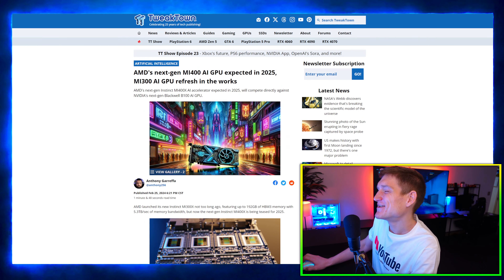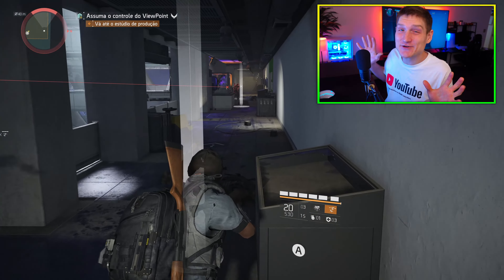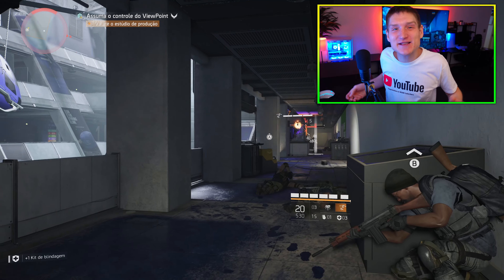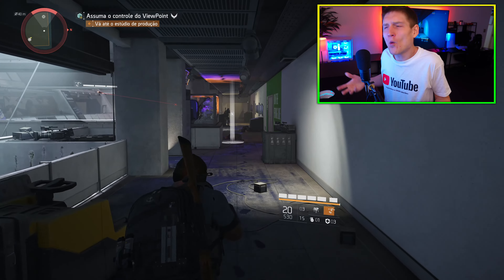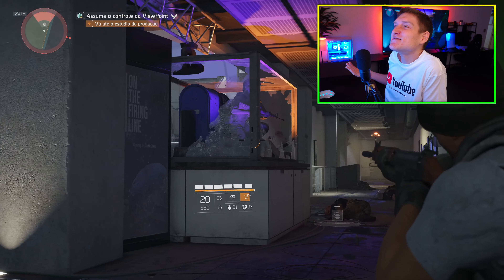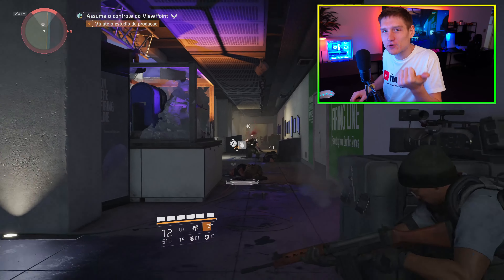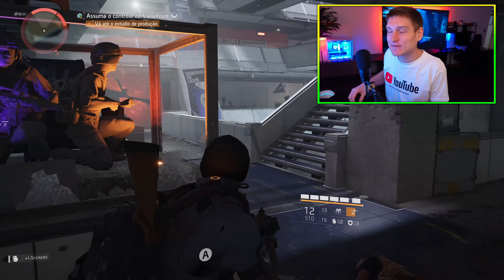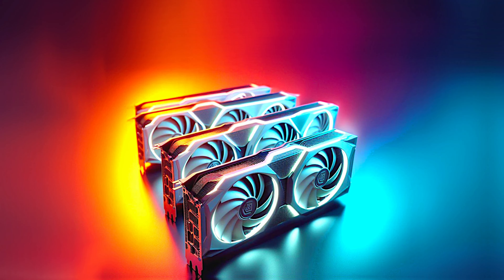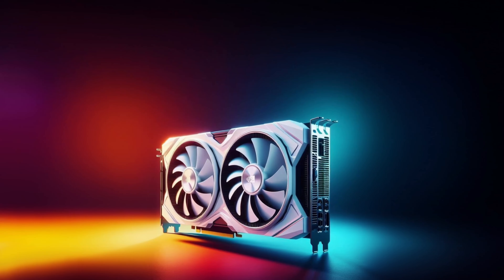I'm genuinely curious what these AI GPUs are going to perform like inside a gaming computer — I do want to test that out. I use AI for my thumbnails all the time; it's called Brandy. It saves me like an hour and a half making a thumbnail. Do you understand how difficult it is to use Photoshop and Lightroom to get the colors exactly right — orange and blue on the left and right with the GPU in the middle? That would take a very long time.